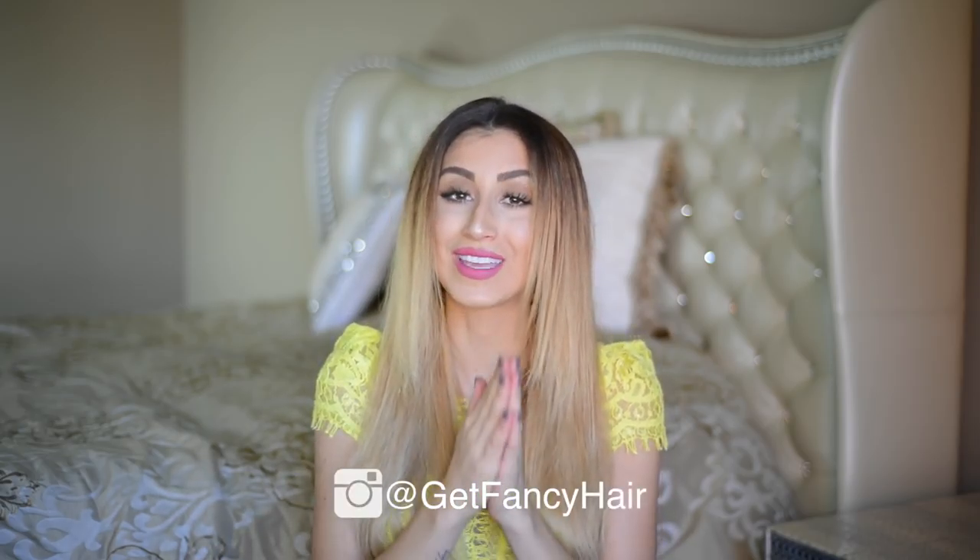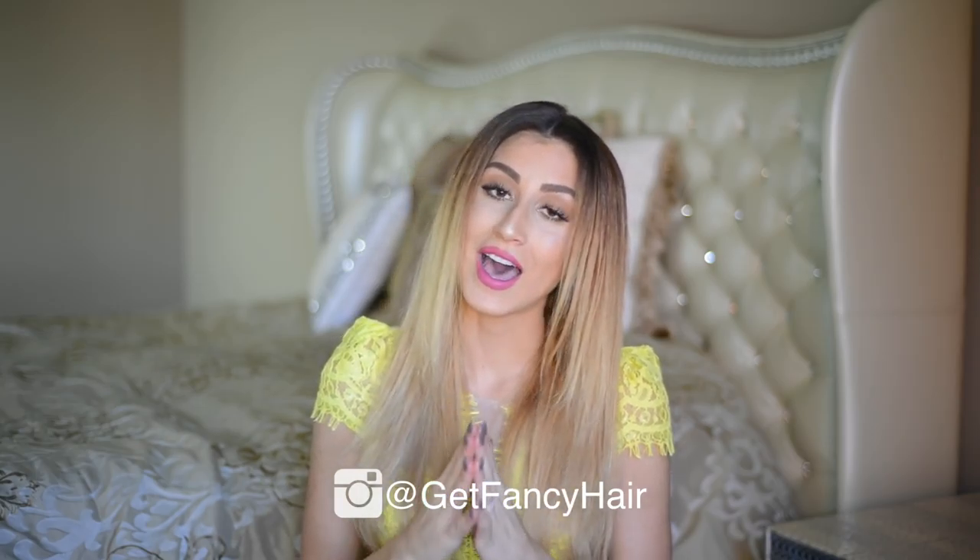Alright, that wraps up today's tutorial. I really hope that you enjoyed it and learned something new and will try out the tips and tricks I showed you today. If you guys have any special requests for future videos, please let me know in the comments below. In case you're craving daily hair inspiration, you can follow the Fancy Hair Instagram account. Please give this video a big thumbs up if you liked it, subscribe to my YouTube channel, and thank you so much for watching. I love you guys and I hope to see you in my next video.